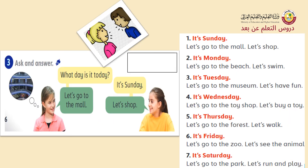Now I want you to make a conversation between you and your brother or colleague using the target language. What day is it? It's Sunday. Let's go to the mall. Let's shop. For number two: what day is it? It's Monday. Let's go to the beach. Let's swim. And so on.